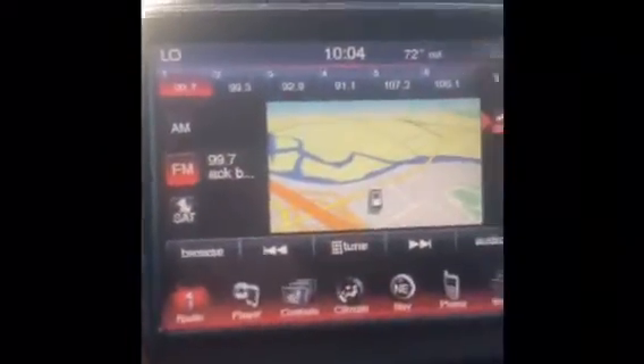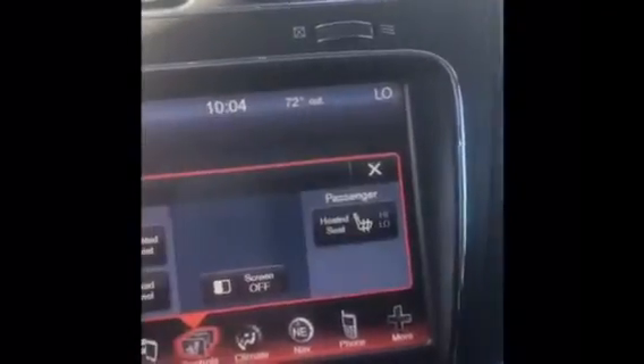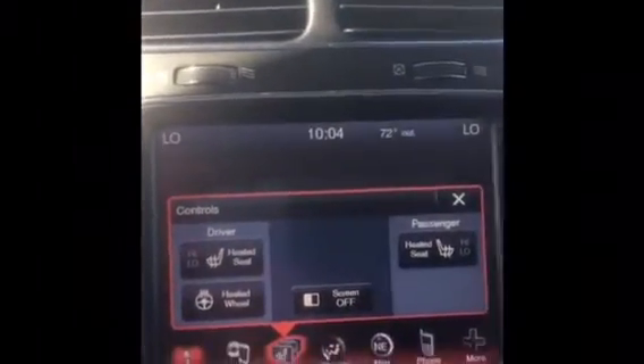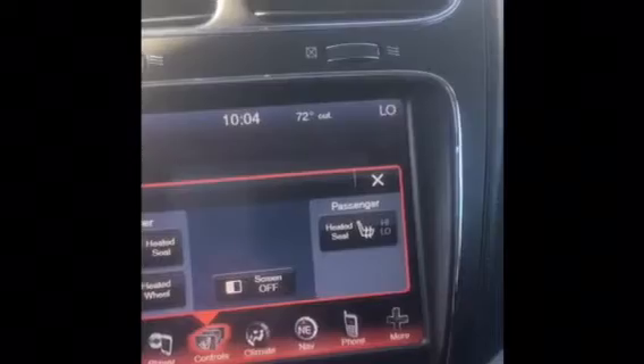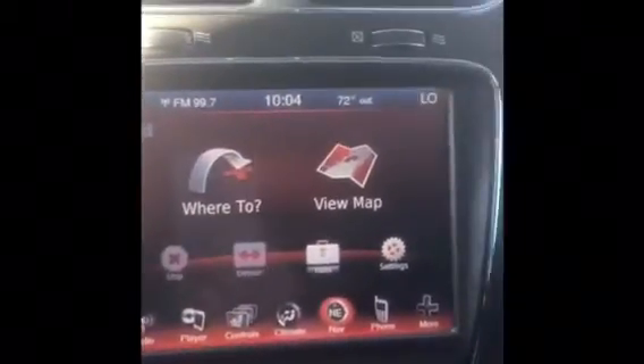Also comes with remote start. Your center console comes with a huge screen, AM/FM radio, controls for your heated seats, heated steering wheel, climate control, and navigation.